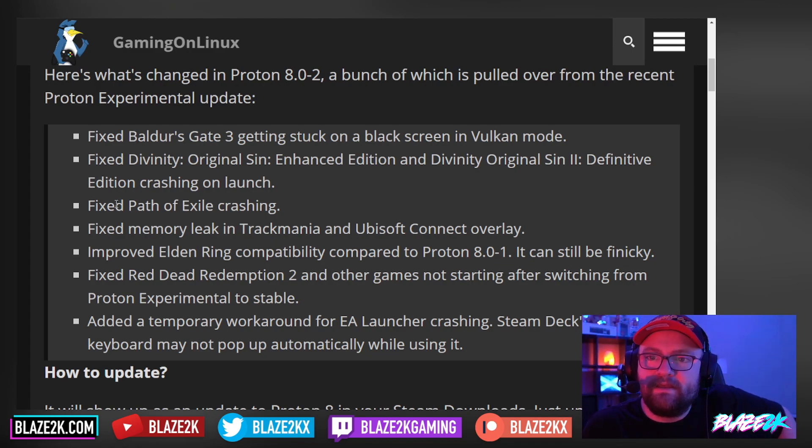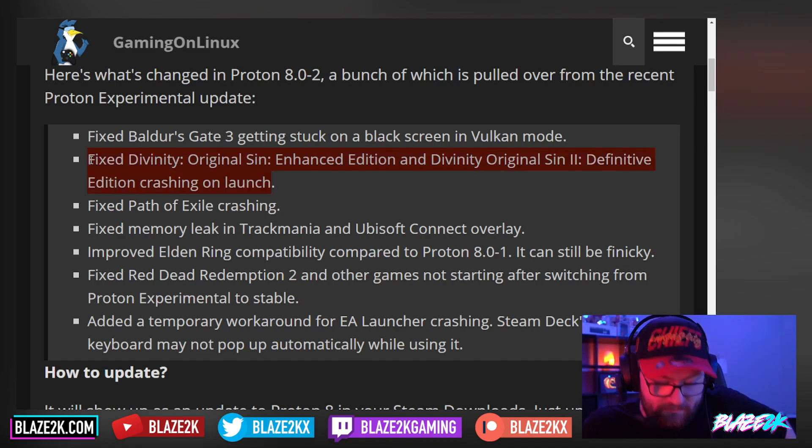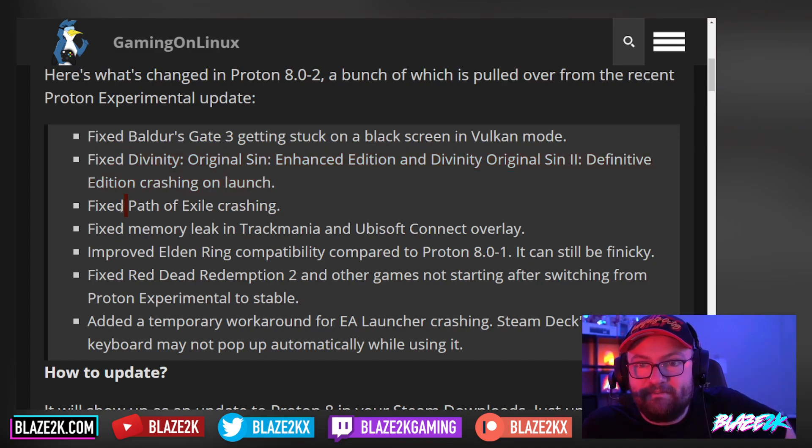They fixed Baldur's Gate 3 getting stuck on a black screen in Vulkan mode, fixed Divinity: Original Sin Enhanced Edition and Divinity: Original Sin 2 Definitive Edition crashing on launch — that's a pretty big deal, glad they fixed it. Path of Exile crashing is fixed, fixed a memory leak in TrackMania, and the Ubisoft Connect overlay. I used to love TrackMania back in the day — I didn't even realize it was out on Steam Deck.